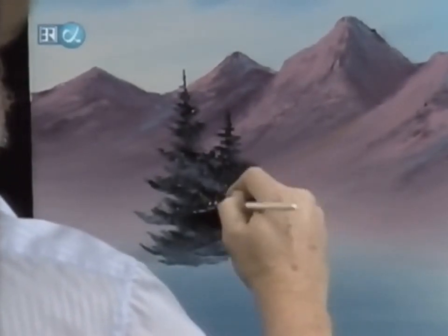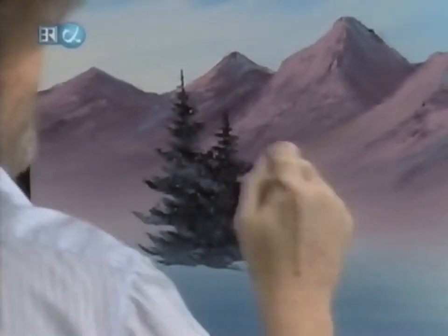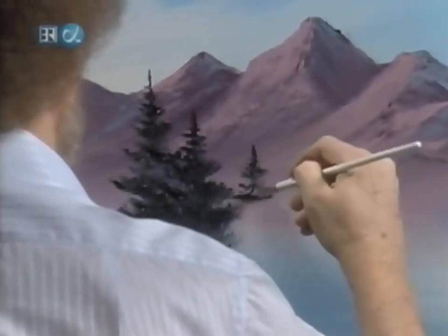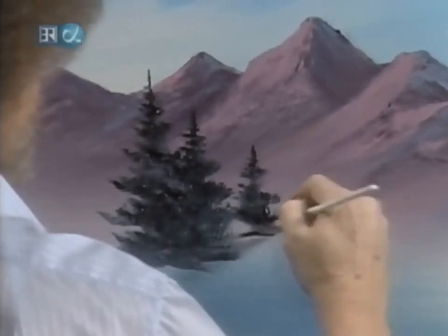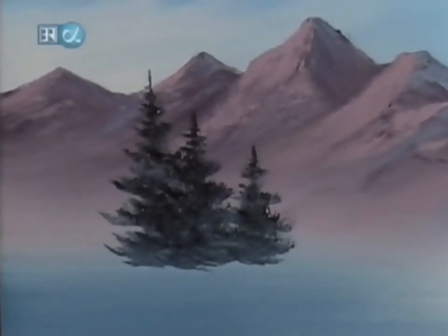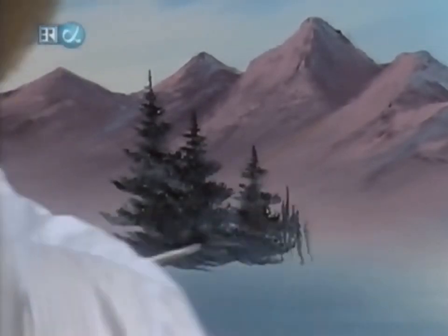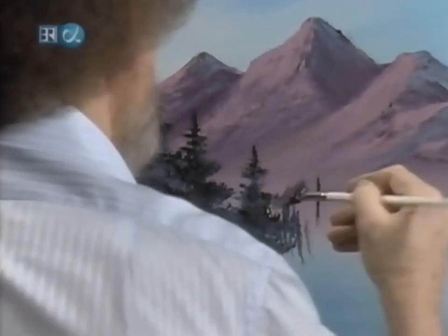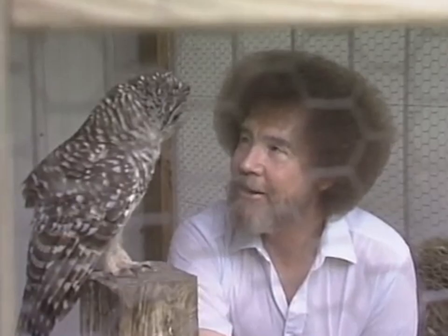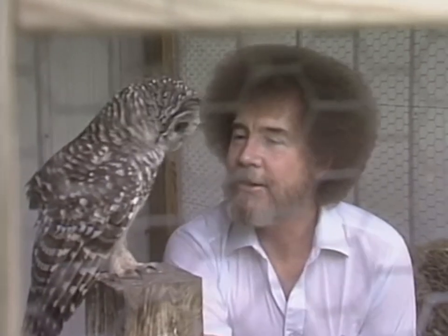Painting is such an individual thing. Even from day to day, my mood changes. What turns me on one day may turn me off the next. In the last series, we showed a little baby owl — he was just a little ball of fur. In fact, I remarked that he had the same hair stylist as I do. Look at this rascal — he's now a full grown owl and he is absolutely beautiful.